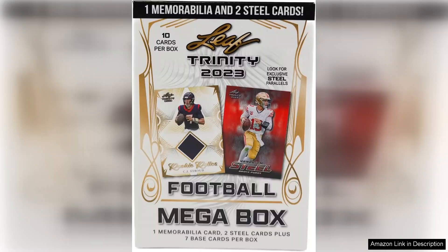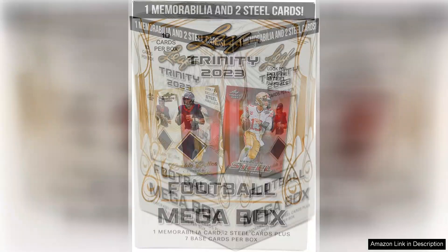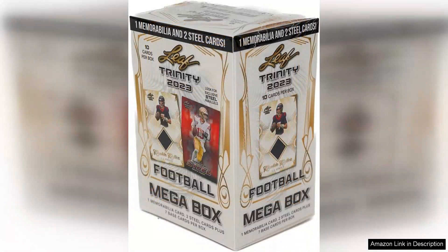Each megabox is thoughtfully curated, featuring a variety of players from different eras, making it not just a treasure trove for contemporary football fans, but also an engaging trip down memory lane for those who appreciate the legends of the game.